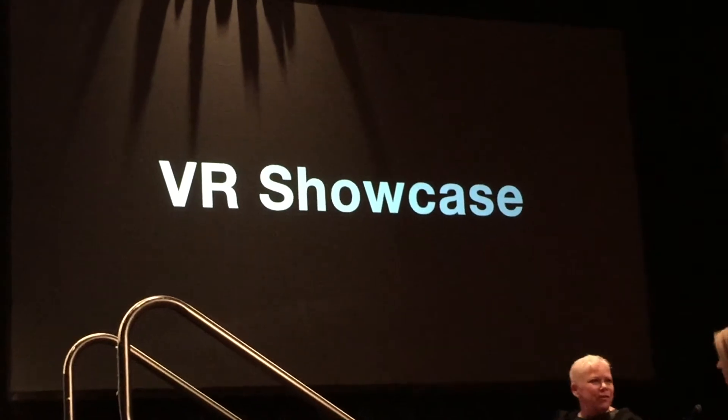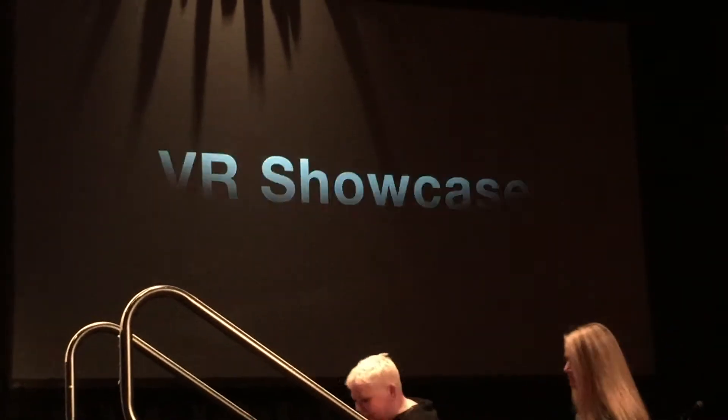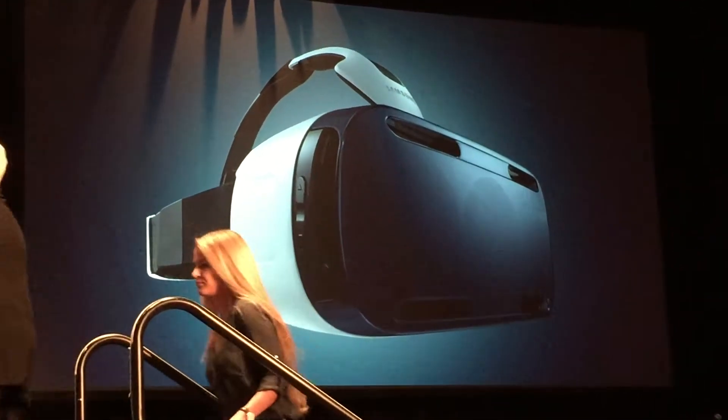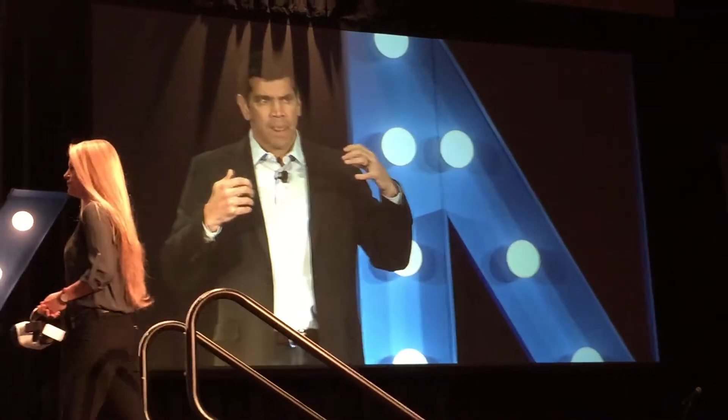The other big development is on the display side. We're working with companies like Oculus and Samsung. Microsoft has come up with announcements recently, and Google has something called Google Cardboard. These are completely immersive experiences that let you see the content in a new way and control how you're navigating through the content just by moving naturally.